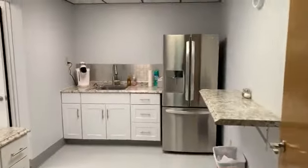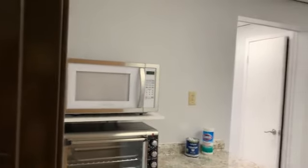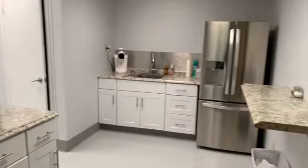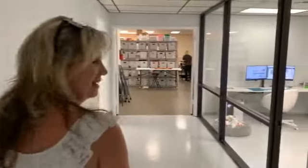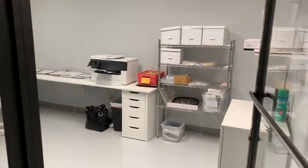This room over here is our break area. This is where we eat lunch and make our coffee and get our caffeine so we can keep going throughout the day. And then down the hall, this is actually my office where I work.